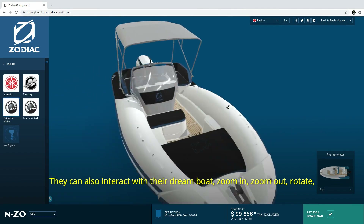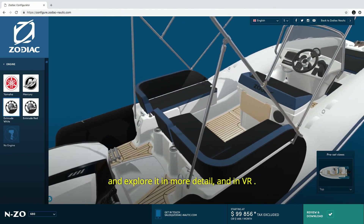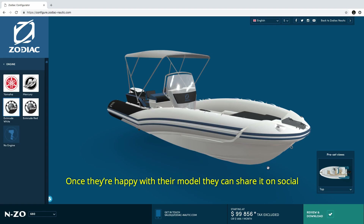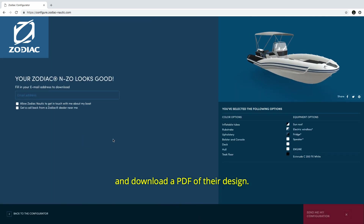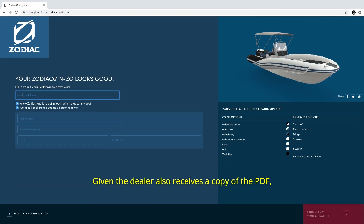They can also interact with their dream boat — zoom in, zoom out, rotate and explore it in more detail, and in VR. Once they're happy with their model, they can share it on social and download a PDF of their design, and if they leave their contact info, a Zodiac dealer will get in touch. Given the dealer also receives a copy of the PDF, they know exactly what the customer is after.